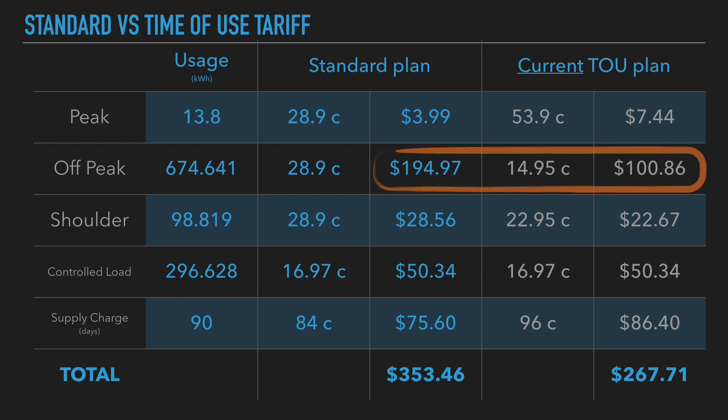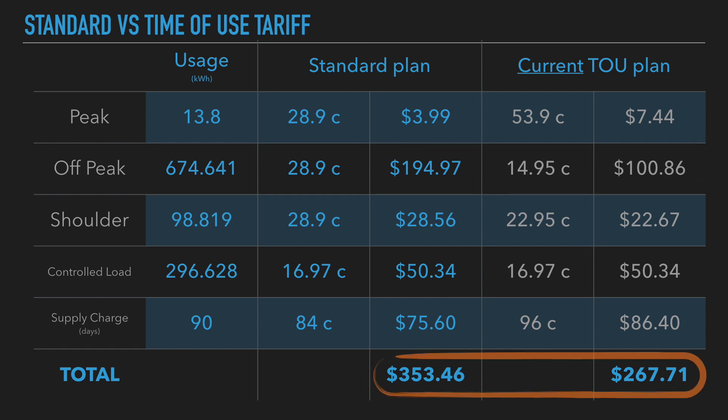Overall, the differences in supply charge, peak, and shoulder do not account for the fact that switching to a standard plan nearly doubles the cost of electricity used at off-peak times. Current time-of-use plan: $100.86 for off-peak versus $194.97 on a standard plan. That is the big difference. Overall, the standard plan would come to $353.46 — about $90 more than my current plan at $267.71.